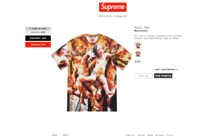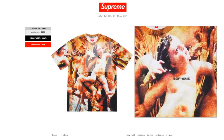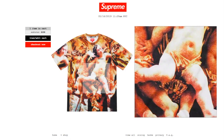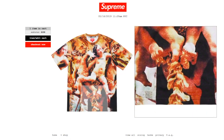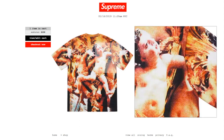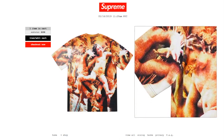This one is the Booty T in multi-color. All cotton jersey crew neck with printed graphic and embroidery logo on chest. Retails at $98 and currently it is sold out. There's a submarine on the left hand side of the chest, and the same image appears on both back and front.